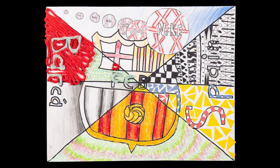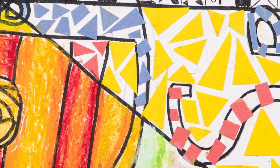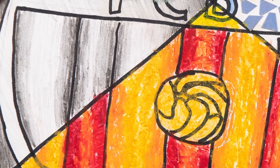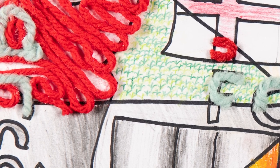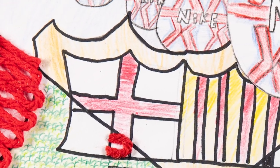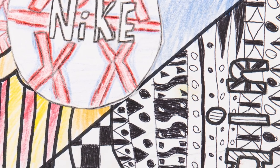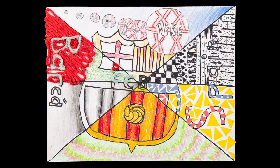Brenner Ramirez worked on this piece for six weeks learning the elements of art in each section, starting with line, followed by shape, color, value, texture, and space. Brenner was able to learn new techniques with new materials such as pen, construction paper, and yarn. Brenner is a sixth grade student at James Wood Middle School.